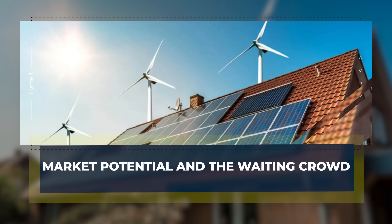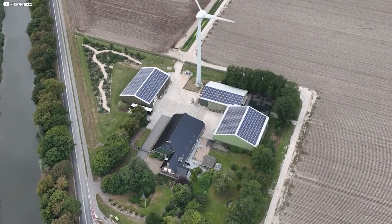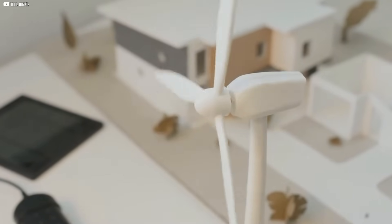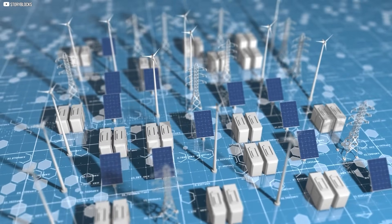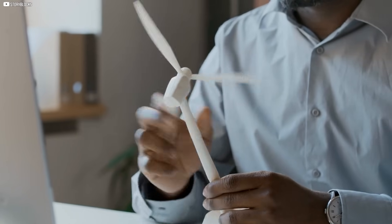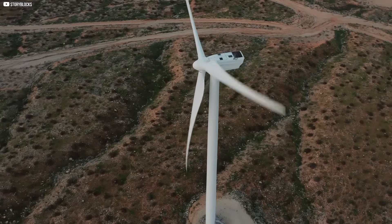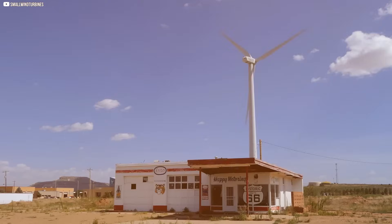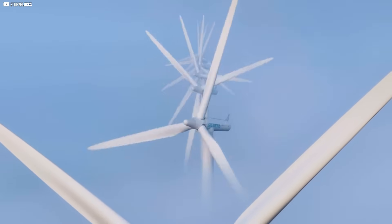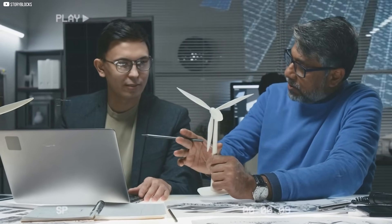The residential wind market is a sleeping giant. Millions of people want cleaner, more affordable energy, but they're cautious. Most small wind systems they've seen are either too noisy, too expensive, or just don't deliver. That's where Harmony and Aeromine come in — if these companies can create turbines that are quiet, compact, and efficient, the demand is already there. They don't need to replace solar, just work with it. Wind tends to pick up when the sun goes down, making it a perfect partner for solar systems. This dual setup could finally give homeowners around-the-clock power. With rising utility costs and a growing desire for energy independence, the timing couldn't be better.